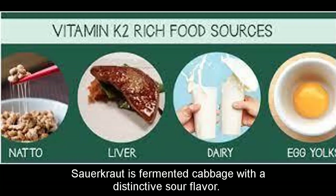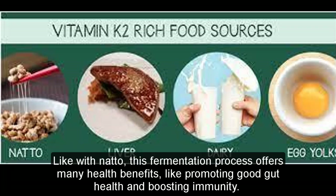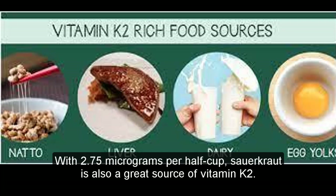Sauerkraut is fermented cabbage with a distinctive sour flavor. Like natto, this fermentation process offers many health benefits, like promoting good gut health and boosting immunity. With 2.75 micrograms per half cup, sauerkraut is also a great source of vitamin K2.